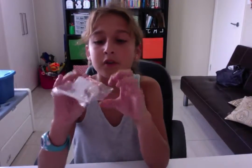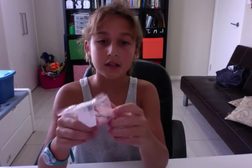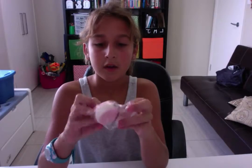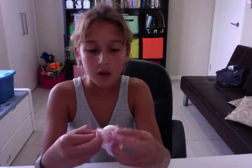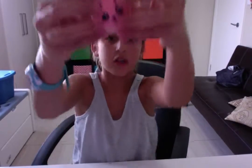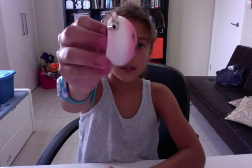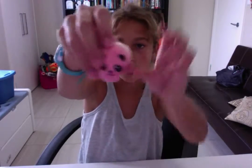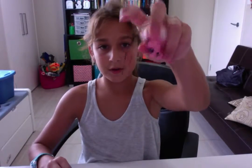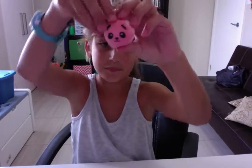I'll put a coupon code in the description below for 10% off on Creamy Candy. And here is my Pink Panda Bun — and it's a boy since it doesn't have a bow. Here it is. These days, like I said before, you can just expect a squishy to be slow rising. To be honest with you, I didn't think it was going to be this slow rising since it's just a Panda Bun.